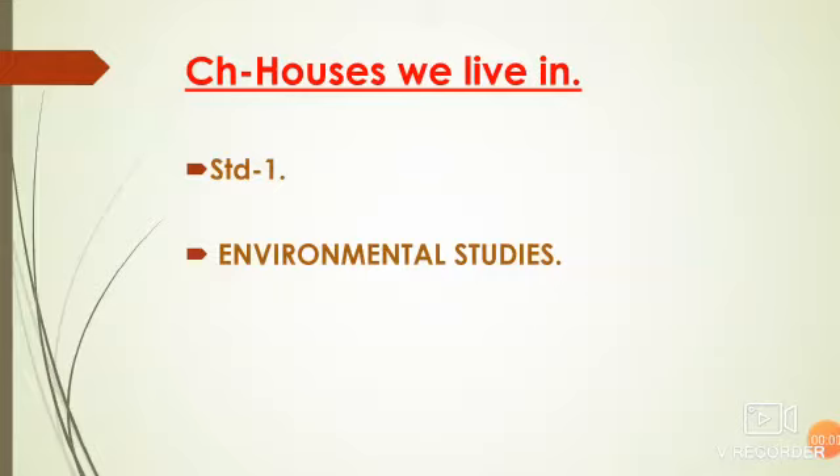Hello, my dear children. How are you all? I hope you all are doing well. So children, can you tell which is the safest place to live in? It is our house. It has become the safest place nowadays. As you know, during this hard time, this pandemic time, people are living in their houses and we are feeling safe inside our house. So let's learn something from the chapter on houses we live in.